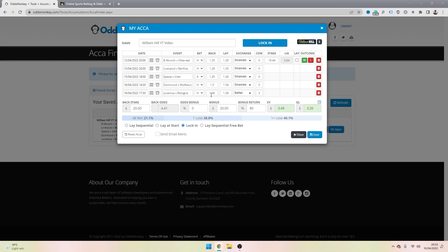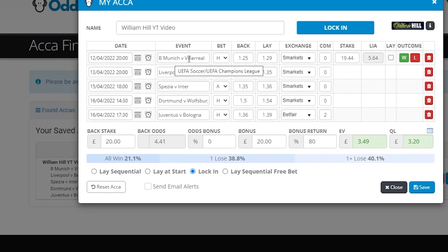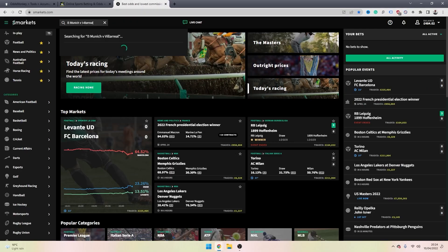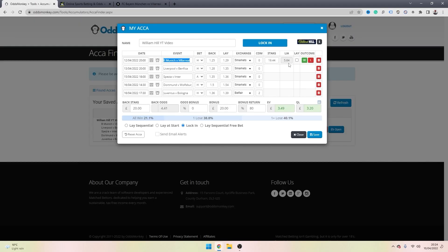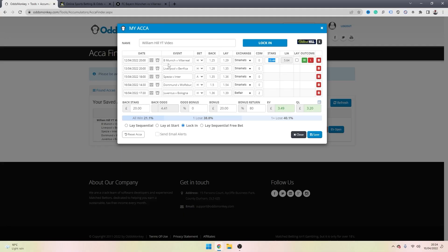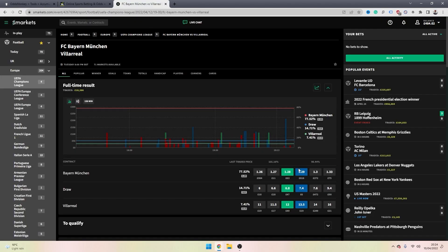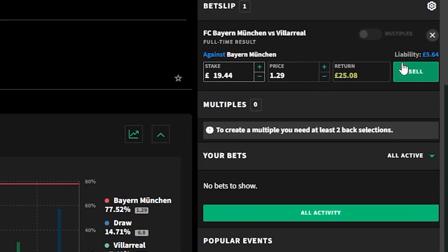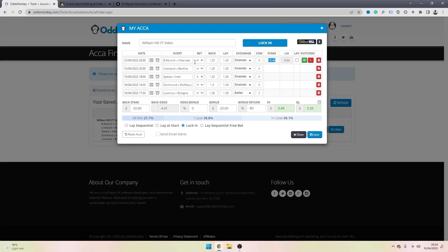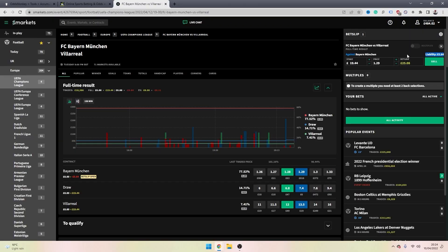The only reason to stop sequentially laying your acca on the exchange is if you have two losses with your acca on the bookmaker's website. Our first leg is Bayern Munich vs Villarreal, and we've backed the home team because it says H. What we want to do is copy this event, go over to Smarkets or whichever betting exchange you're using, search the game, go back to the Acca Finder, use the lay stake it has presented you with on the team you've backed — Bayern Munich — find them on the exchange, place the lay stake, and cross-reference the liability. On Smarkets the liability is £5.64 and on the Acca Finder it also shows £5.64, so they match up.